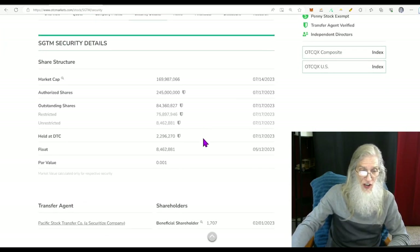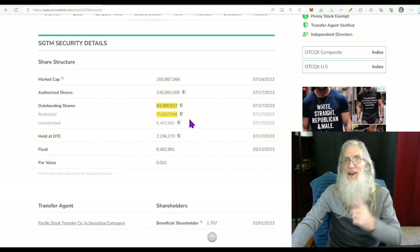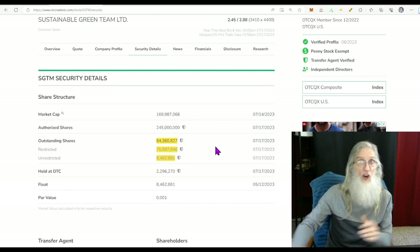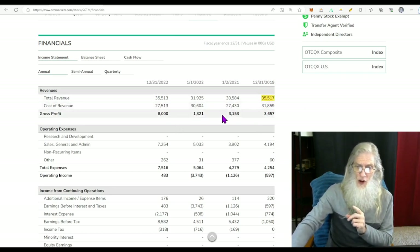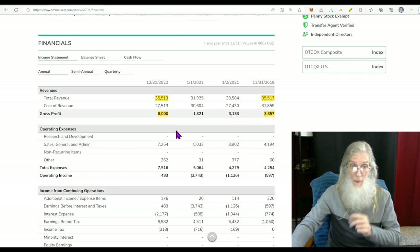Share structure for SGTM is better than the last stock. Outstanding share count is about 84 million. Insiders have the lion's share — about 76 million — which only leaves us with 8.4 million. That is a legitimate low float. Anything under 10 million is a low float, and that is excellent. Financials — she's been doing between 30 and 35 million for the last four years. What stands out is four years ago she did just about as much revenue as last year, but the profit difference went from 3.6 to 8 million. They've been tweaking that formula and I'm liking what they're doing.